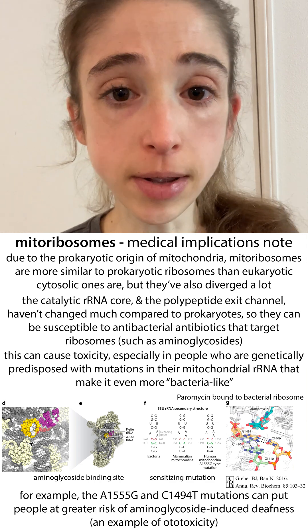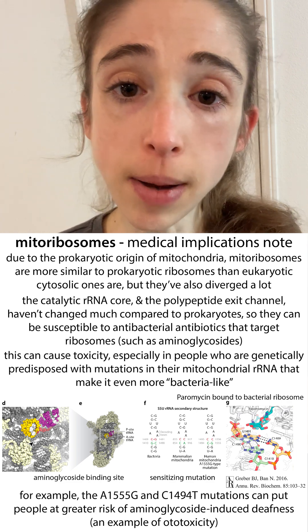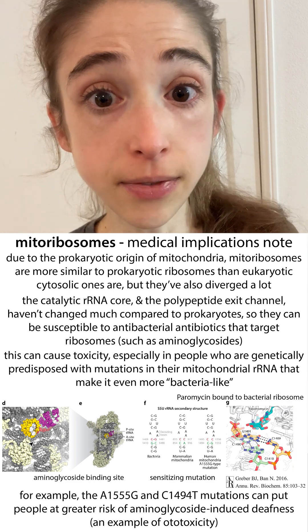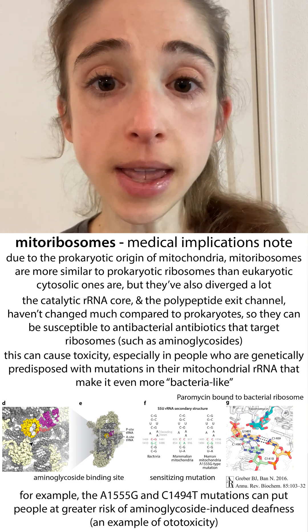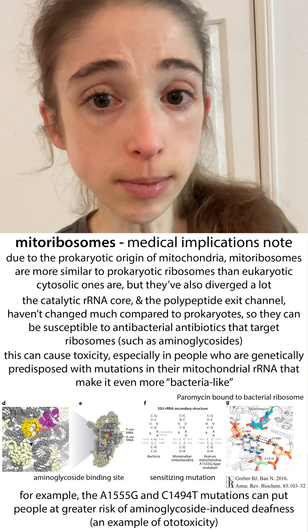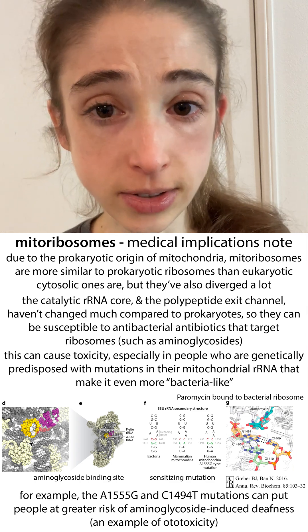A common example of this is the aminoglycosides — things like gentamicin and streptomycin. These can bind to mitochondrial ribosomes and influence translation, especially in people who have certain mutations that make their mitochondrial ribosomes more similar to the bacterial ones. And this can actually cause antibiotic-associated deafness.